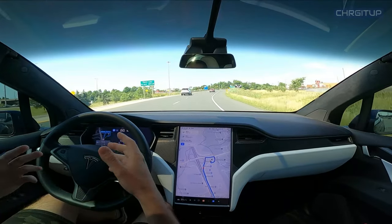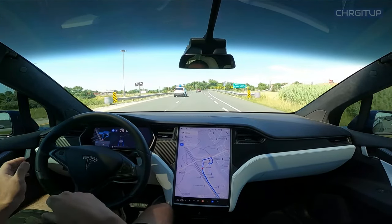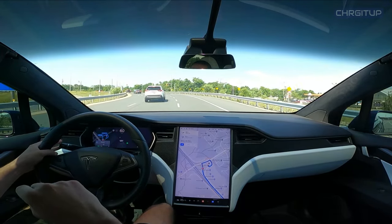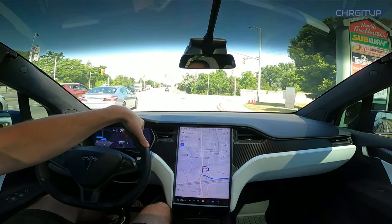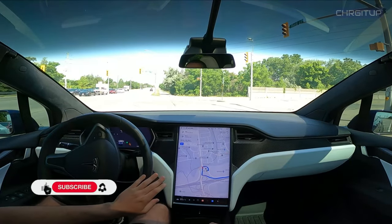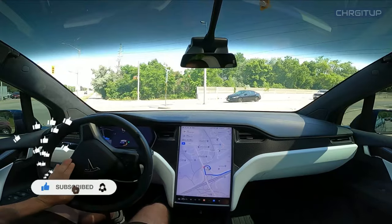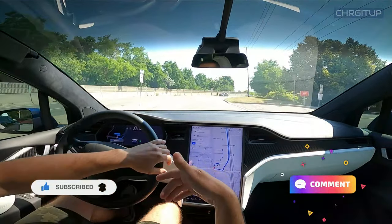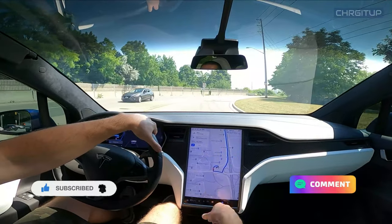As you can see, I am still on autopilot at this point. I am going to take over because I do need to make the right hand turn. That's it for today's video, hope you enjoyed it. If you enjoyed this video, hit that like button, hit that subscribe button if you haven't already, and hit that notification bell for future videos with the Model X on the highway.